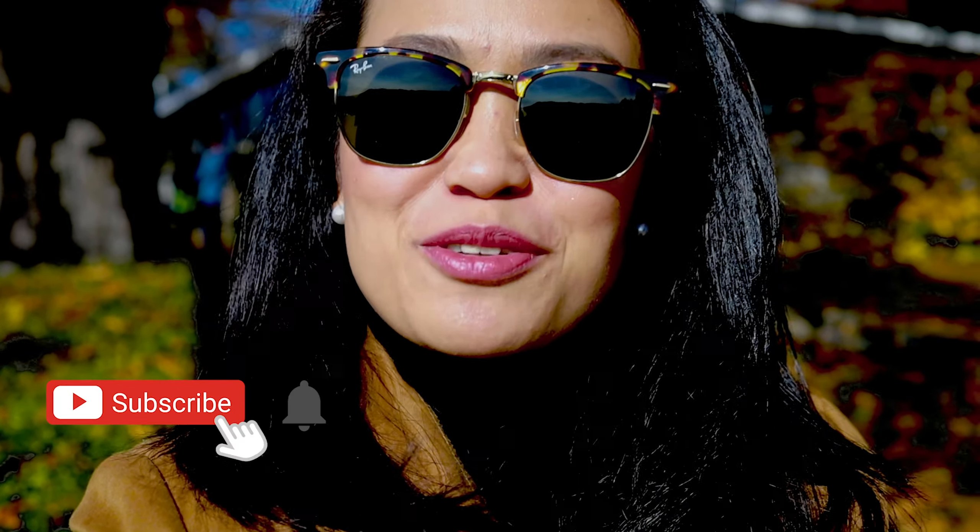Hi everyone! Welcome back to my channel. For today's video, I will show you the autumn here in Bern.